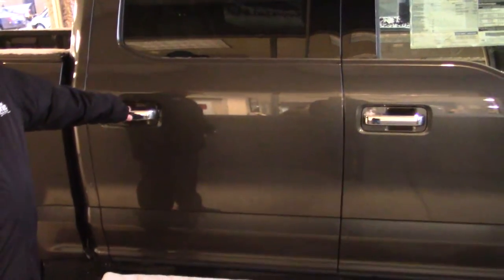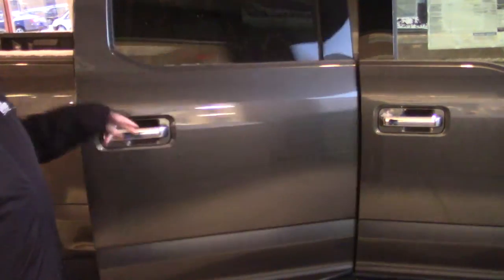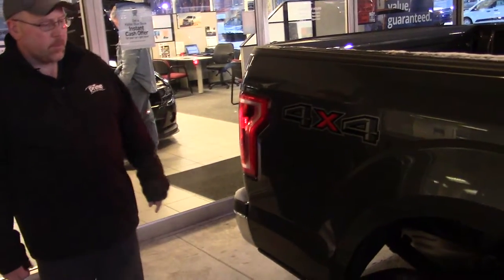Now this truck is a crew cab. I know the truck that you've had in the past is a super cab, so I wanted you to be able to check out the space in the back of this truck. I'll get it on lock for you. So nice big back seat space. This has the five and a half foot bed, a little bit shorter than what you are used to, but this is the truck that you were looking at.